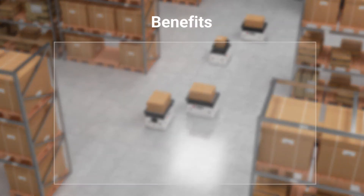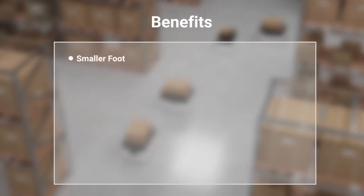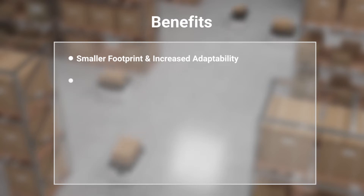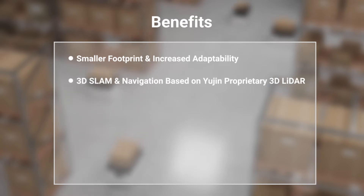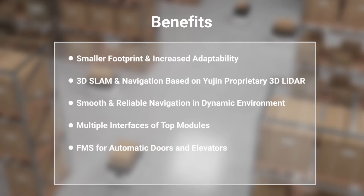Benefits of adopting the Eugene Robot Go-Kart mobile platform: smaller footprint and increased adaptability for internal logistics; 3D SLAM and navigation based on Eugene's proprietary 3D LiDAR; smooth and reliable navigation in dynamic environments; interfaces for various top modules such as conveyors and collaborative robots; smart interface for automatic doors and elevators via FMS; and an industry-accredited PLD-level safety system.